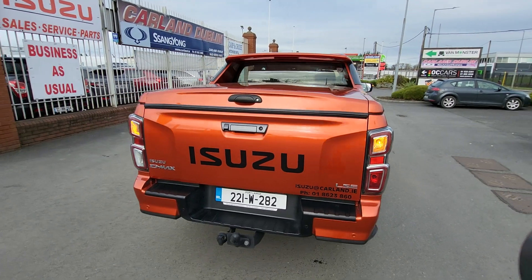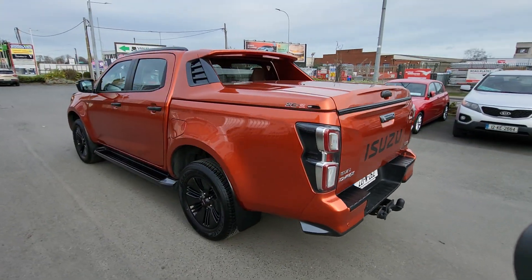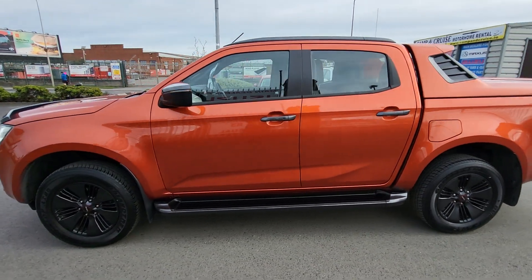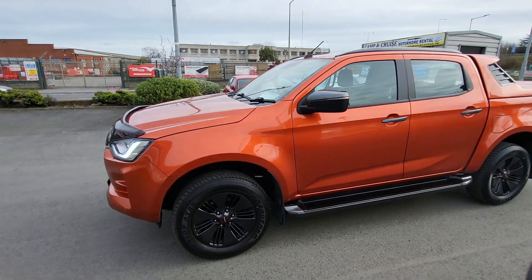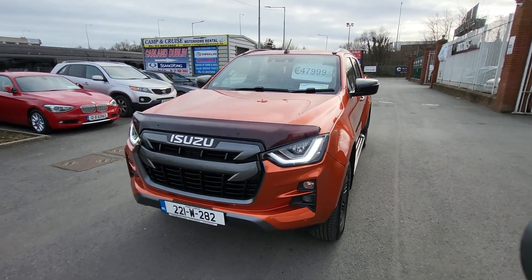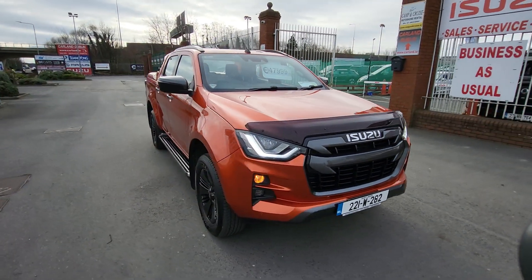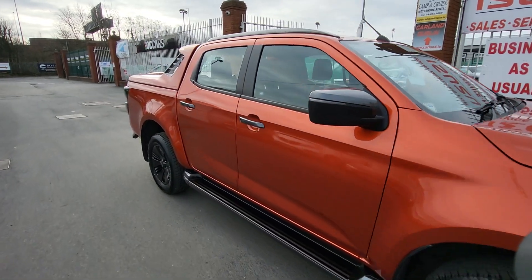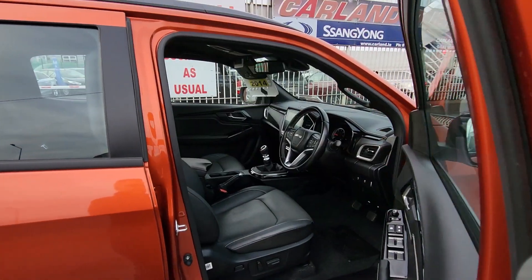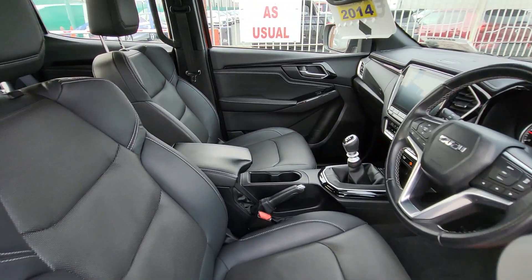It's finished with a really nice pop top at the rear. It's taxed and comes with a brand new CVRT test. It's here for 48,000 euros including VAT — that's the all-in finished price. It comes with a two-year Carland warranty, fully serviced, and has covered just 26,000 kilometers.